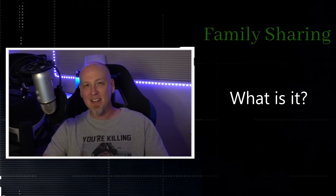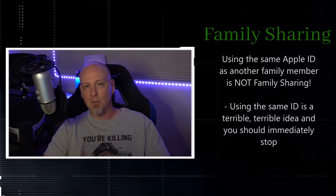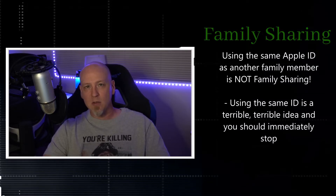If there's one thing I hope you've taken away from some of the other videos, it's that using the same Apple ID for multiple people is one of the worst possible decisions you could ever make for your phone. The most common time you'll see this is with parents who don't want to take the time to make their kid an Apple ID, so they say 'just use mine' — terrible decision.